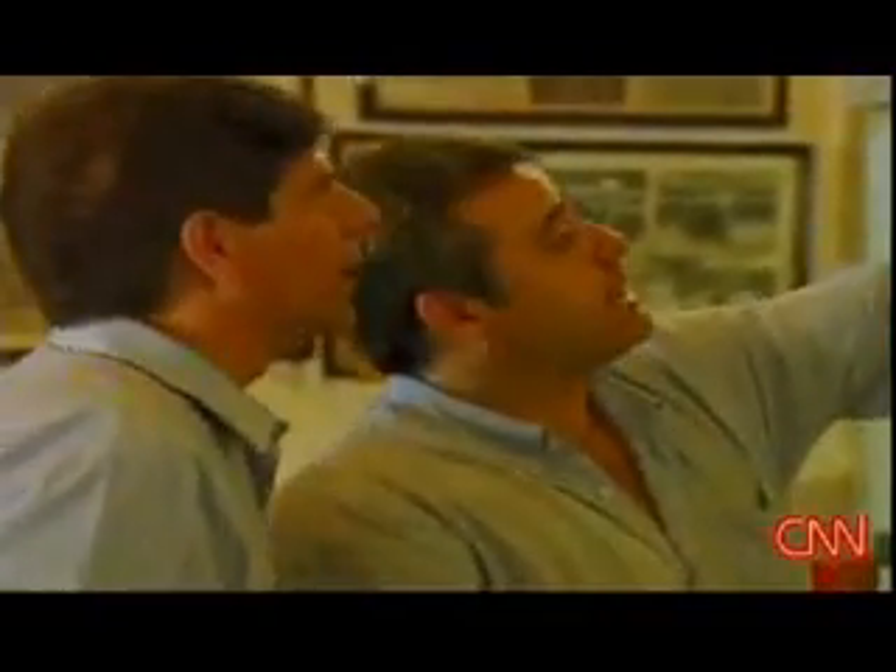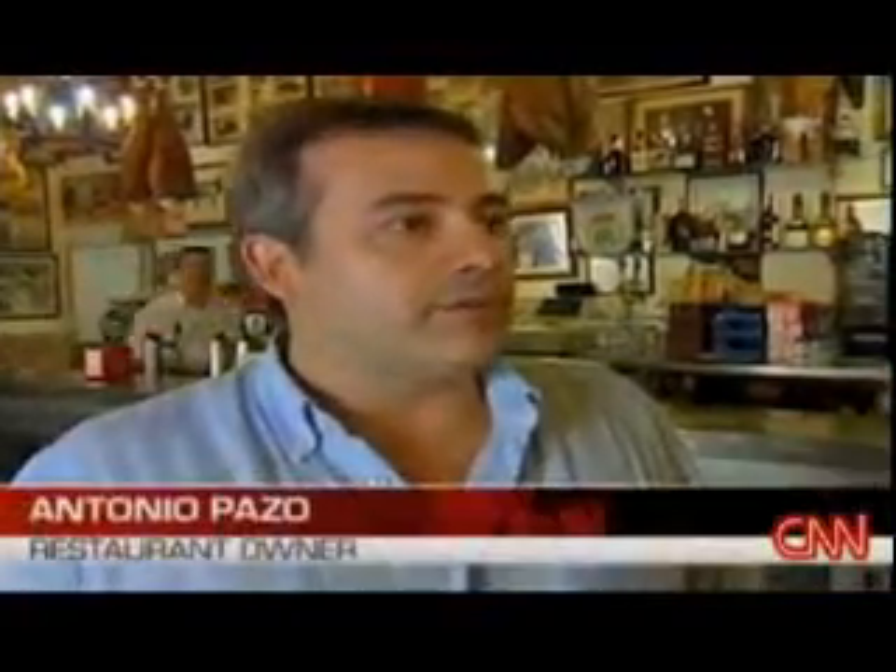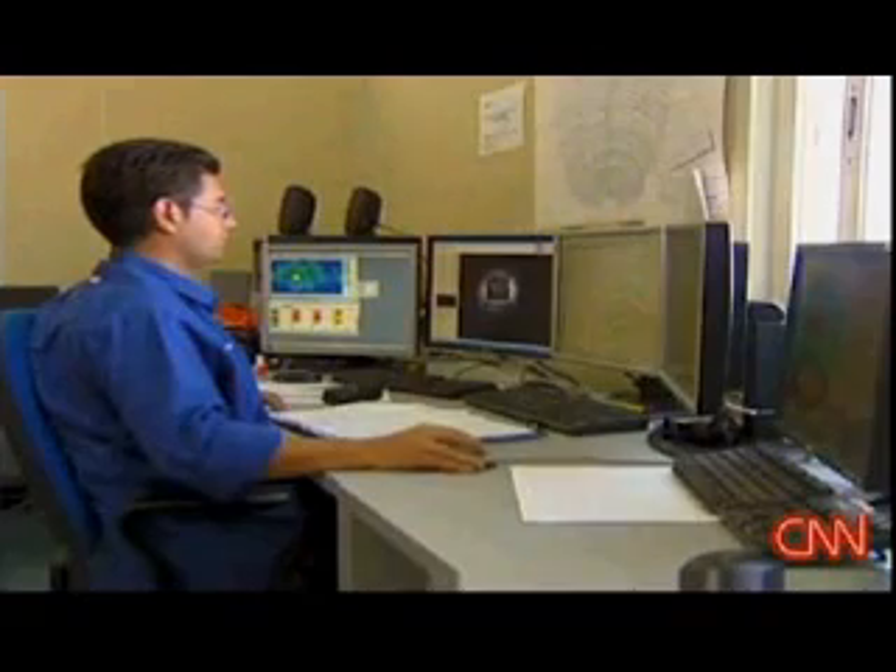A restaurant owner here says fighting bulls once were raised near the solar plant. The Romans knew there was a lot of sun here, so the solar plant is in the ideal location. They're still trying to bring production costs down and boost power storage time when the sun doesn't shine. But they're already convinced of one thing.